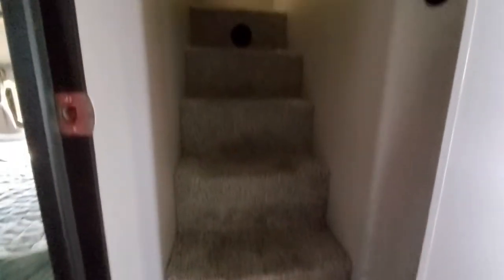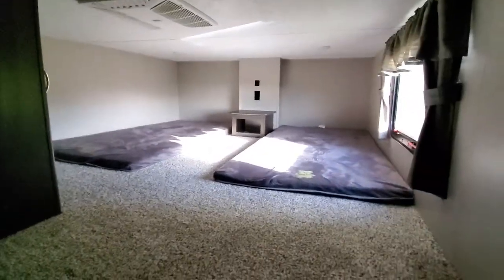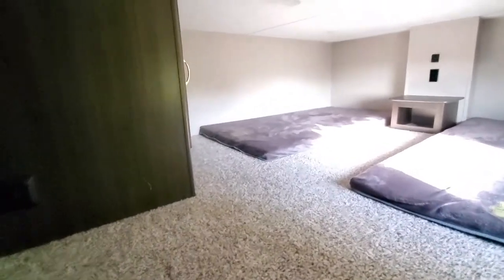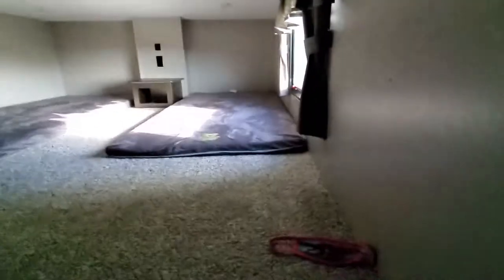Look at this — did you expect to see stairs? Let's go up the stairs and see. It's the narrow stairs. Once we go up the stairs, oh my goodness, look at this. There's a room here that can obviously fit two twins. As you can see the AC and a center console. Going back down the stairs.